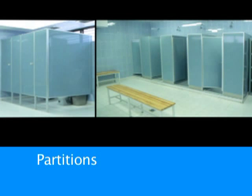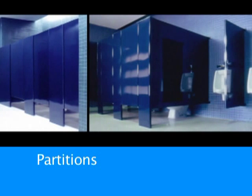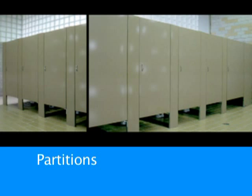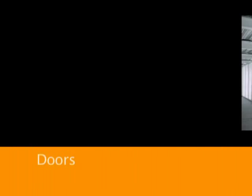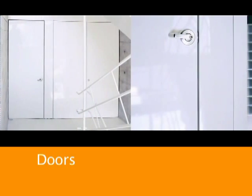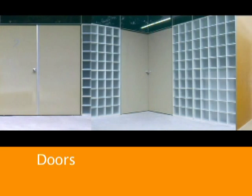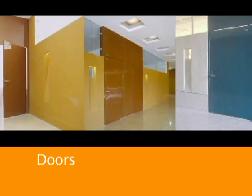Alfred Porzwell has different partition models that adapt easily to each project. Porzwell doors are highly resistant and long lasting, suitable for school, office, hospital or home.